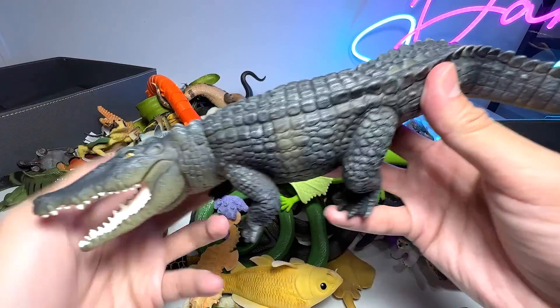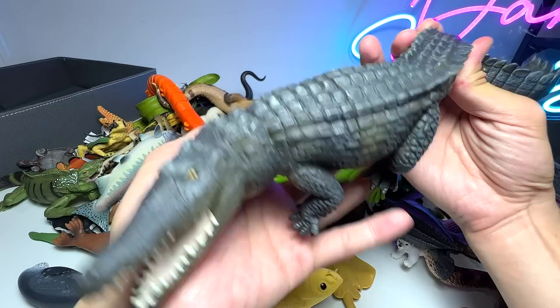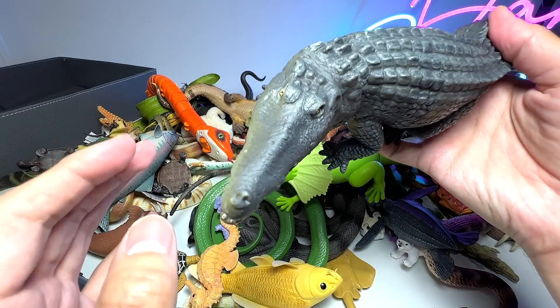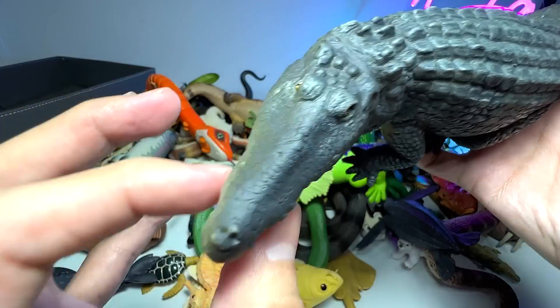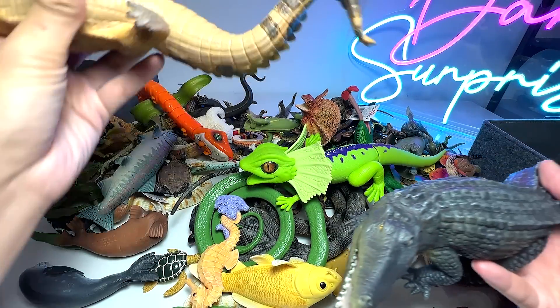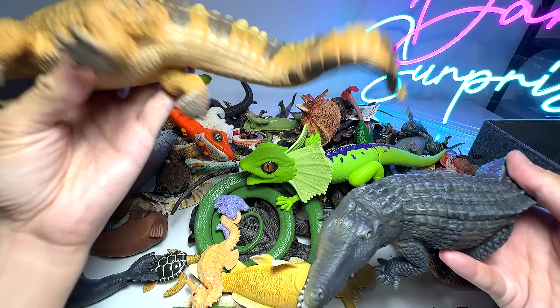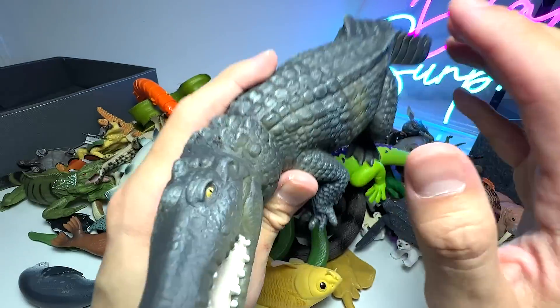We have a beautiful reptile right over here. This is actually a crocodile. Do you guys know that the difference between a crocodile and an alligator is that the alligator has a much rounder snout? This one is actually a crocodile as well. And alligators, they are usually darker in color.